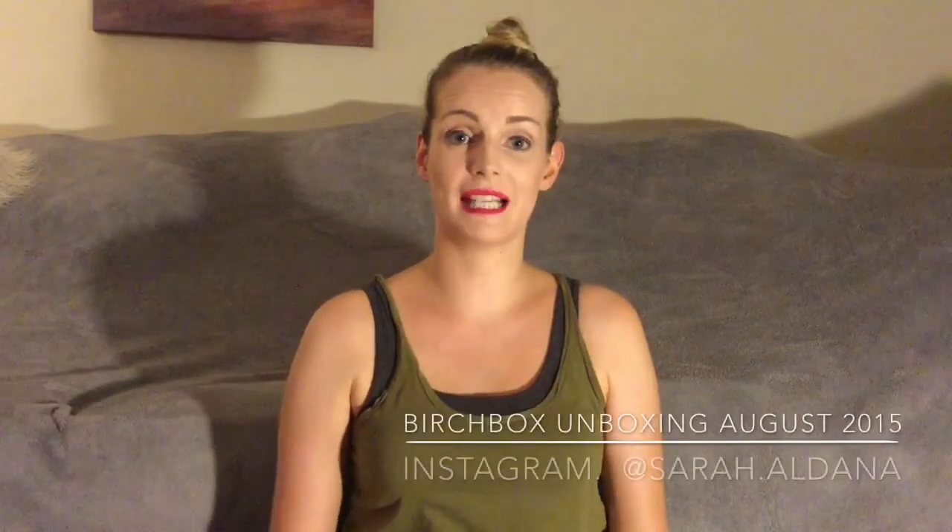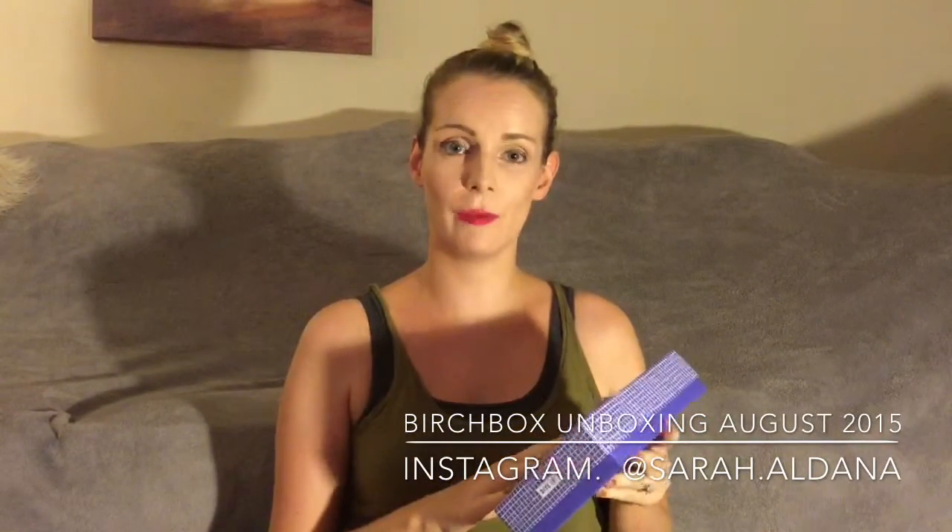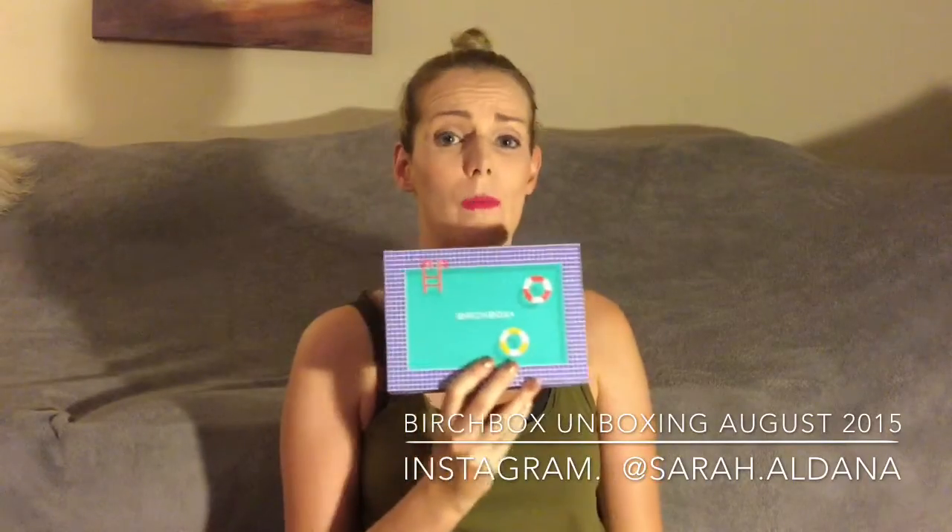Hey guys, today I'm unboxing my second Birchbox of this month. My last video is down below — it was the Nicole Richie one. This box looks so amazing I couldn't choose which one to get. It's $10 a month for subscribers; the Nicole Richie one was $15 if you weren't a subscriber, $10 if you were. I had points so I got it for free except for $5 shipping. It looks so cute and summery, definitely worth the money just for the box.